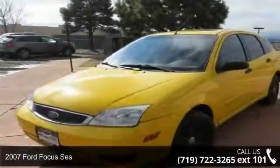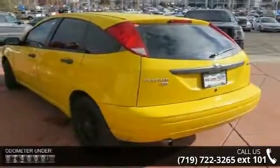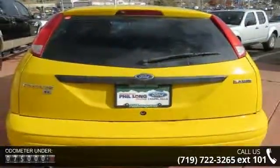Step into the 2007 Ford Focus S. If you are looking for a first-rate auto, this one could be yours today. This vehicle comes with a reliable four-cylinder engine connected to a smooth shifting automatic transmission.